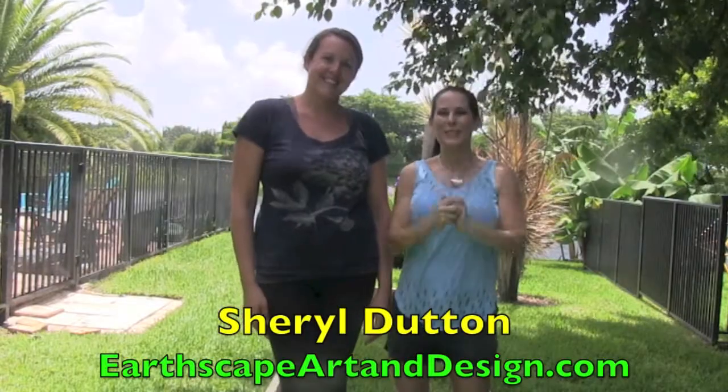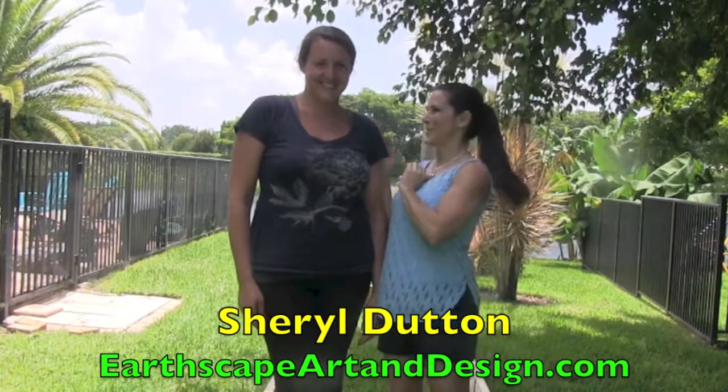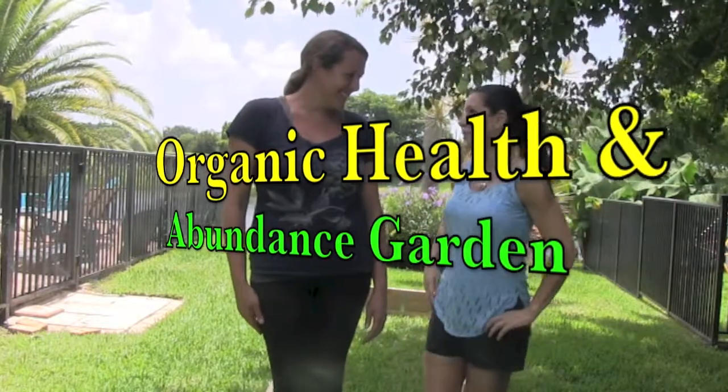Hi everybody, this is Laura London and I have Cheryl Dutton with me today. Cheryl and her husband Alain are here putting in my health and abundance garden. I met Cheryl down in Miami at a Women's Network event. We met in the valet line and here she is now.